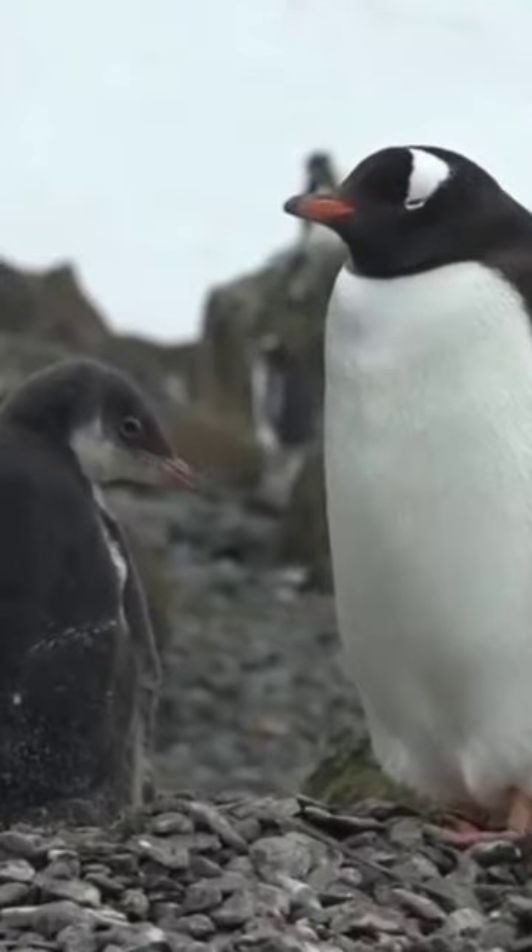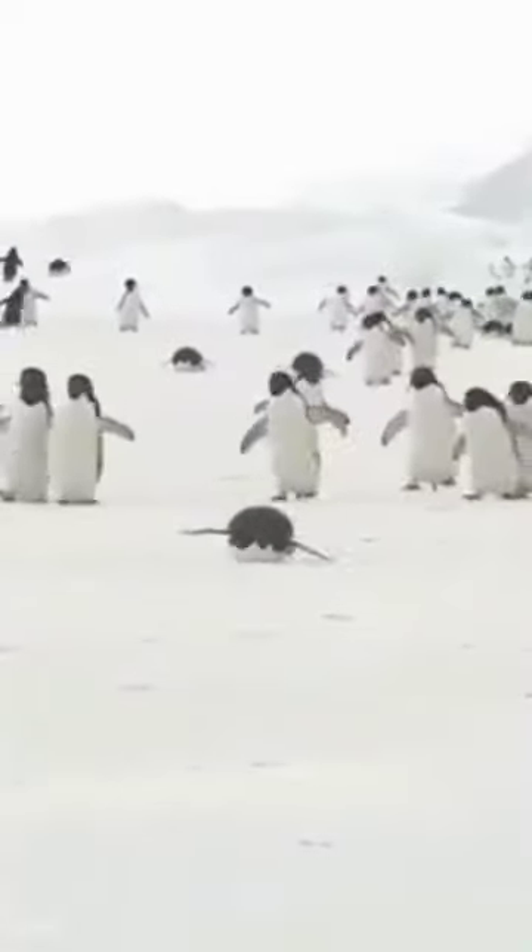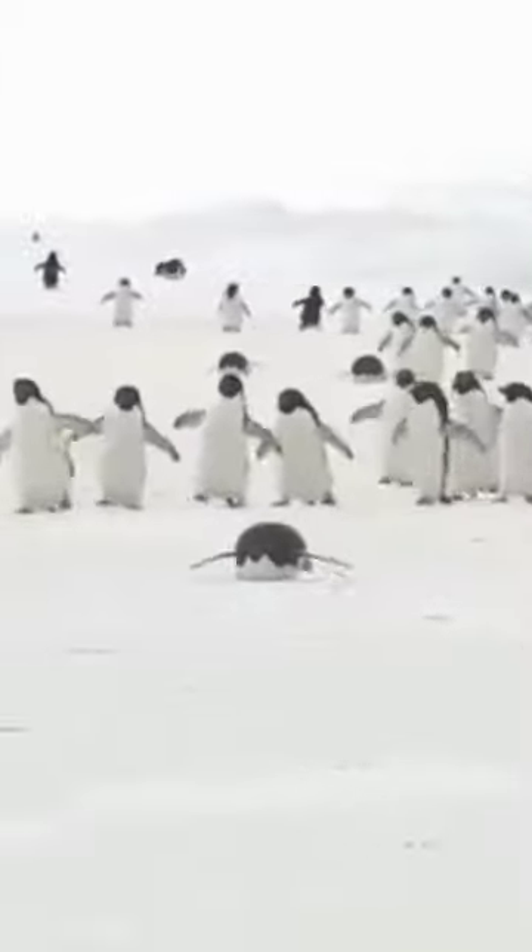Emperor penguins take a deep breath to store oxygen. They can also conserve oxygen, reducing their need for it during the dive.